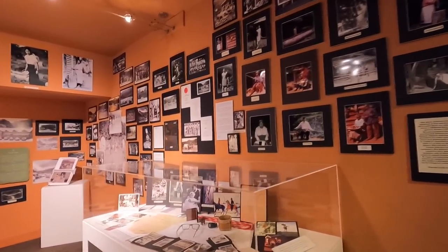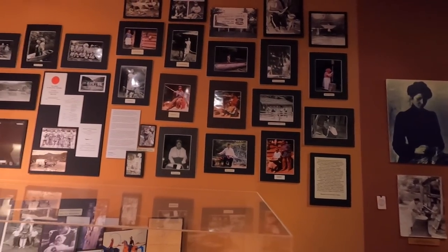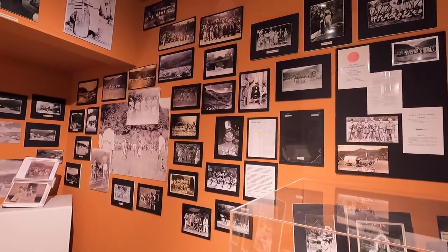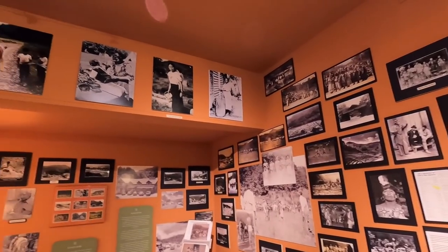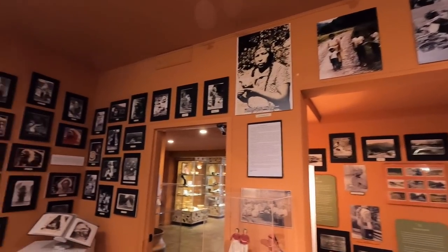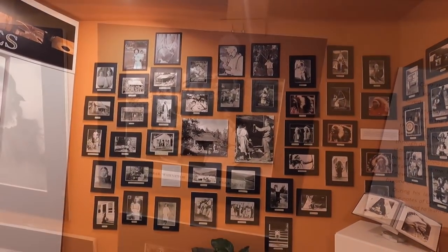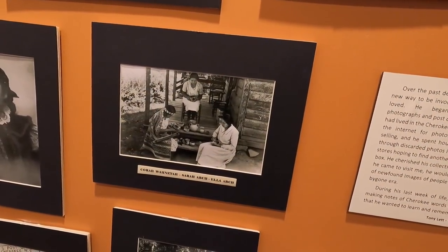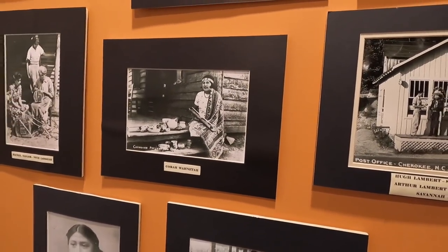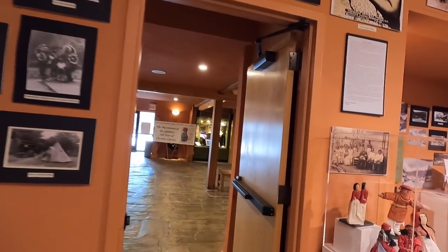There are pictures here — these look more current. Look at all of them — a wall of life, all kinds of history in this area through the generations. Very, very well done. Glad I stopped. Well, that's the end of the museum exhibits.